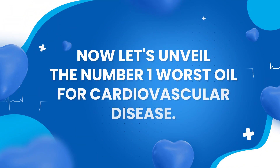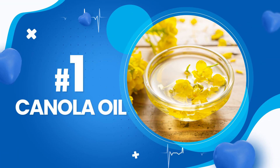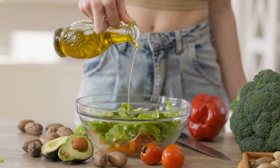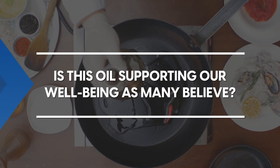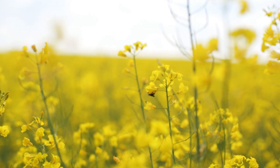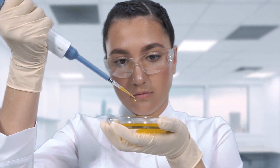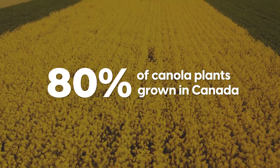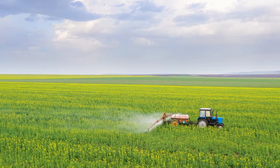Number 1: Canola oil. This oil has been touted as healthy and is a firm favourite for many health-conscious individuals. But the sad news is that it is made from a genetically modified plant, developed in the 1960s to make rapeseed a safe crop to consume. 80% of canola plants grown in Canada, the number one producer of canola, are genetically modified to withstand the treatment of herbicides.